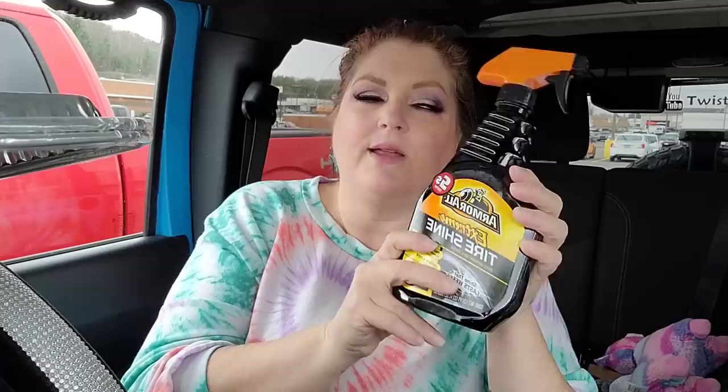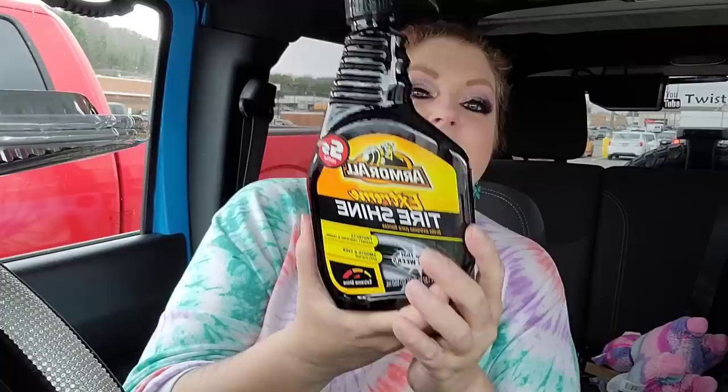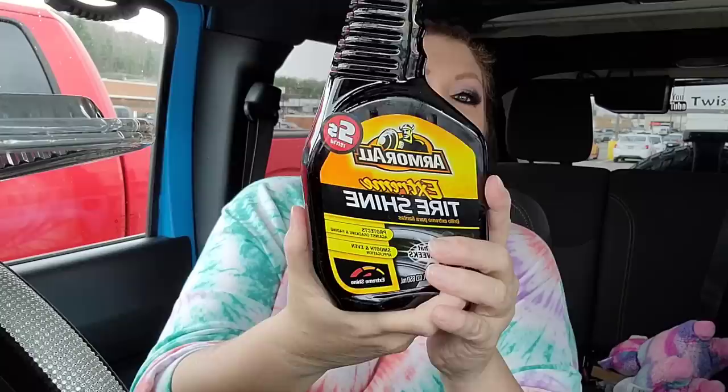I got this in the Dollar Tree Plus section for five dollars — it's the Armor All Extreme Tire Shine. It lasts for weeks, protects against cracking and fading, and gives a smooth and even application. I love for my tires and bumpers to shine like new, so I grabbed that for five dollars — not a bad deal.